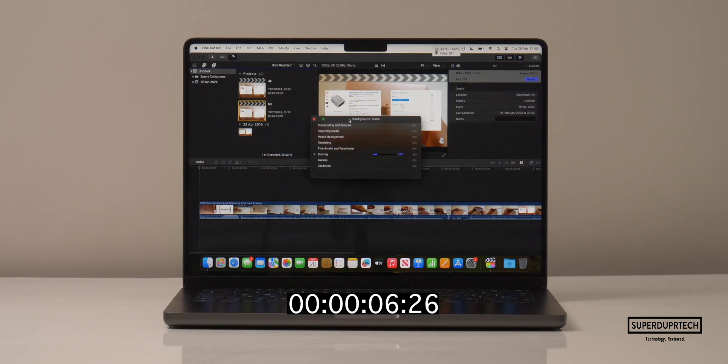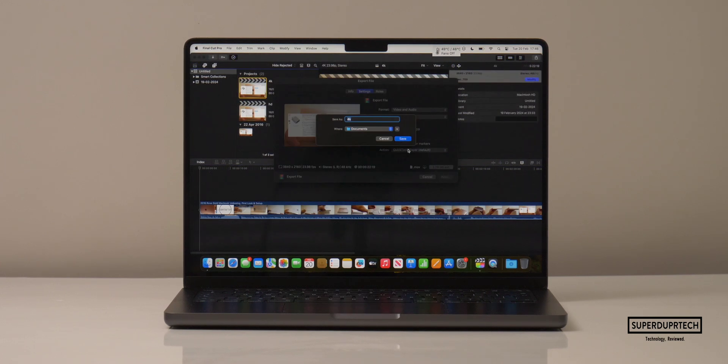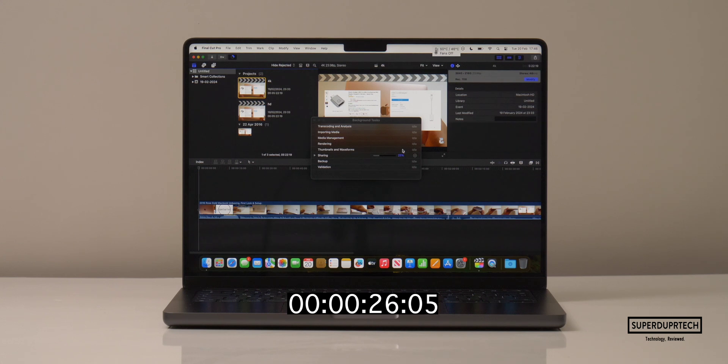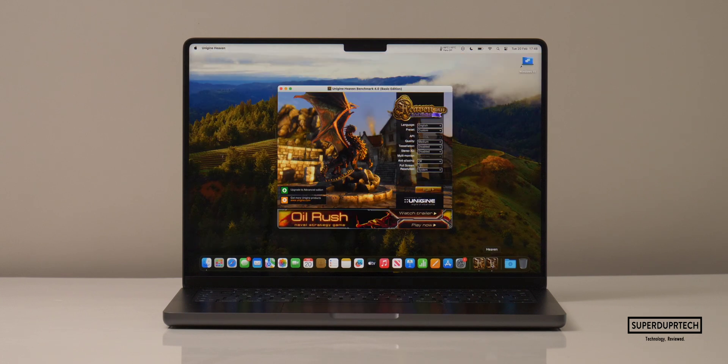I then ran a timed video export using Final Cut Pro to export a 5 minute 29 second video project to H.264. When rendering as a full HD project it completed in 26 seconds. However when exporting as a 4K project — that's 3840x2160 — it completed in 1 minute 24 seconds.